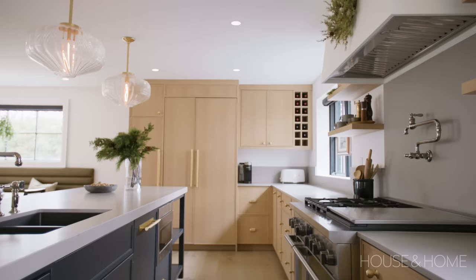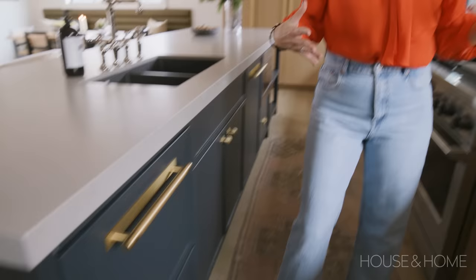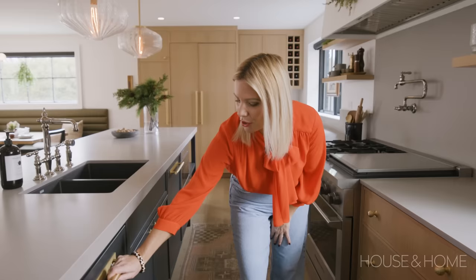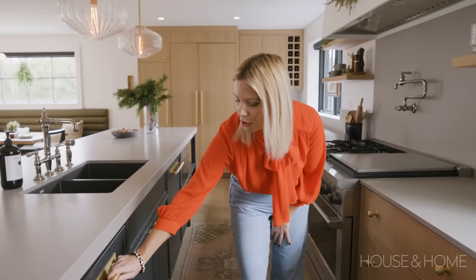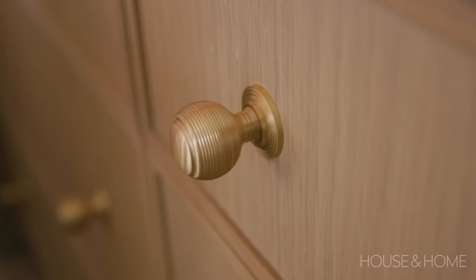I wanted to mix up our cabinetry a little bit. On the periphery, we did a white oak half inch rail, and then on the island, we did this dark saturated color with a one inch rail. We also mixed up the hardware. We ended up partnering with Mayo, which is a great Canadian company. We did these really gorgeous pulls on our dishwasher, as well as our fridge, freezer, and pantry, and then we did knobs on our drawers.